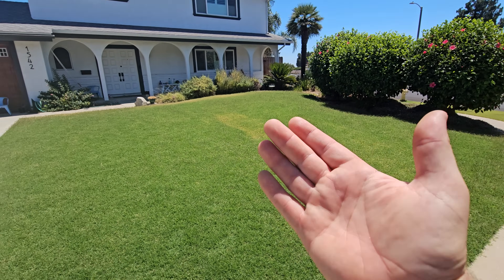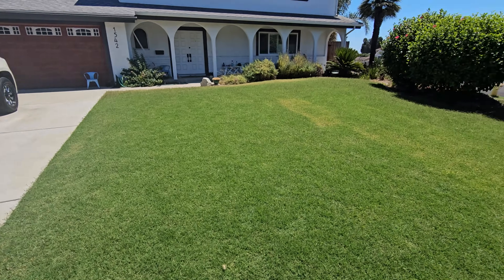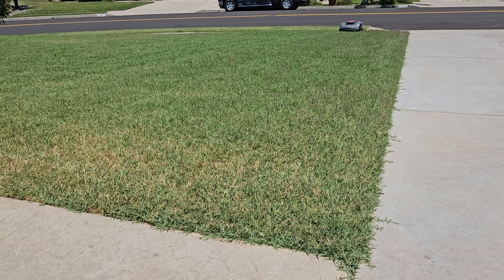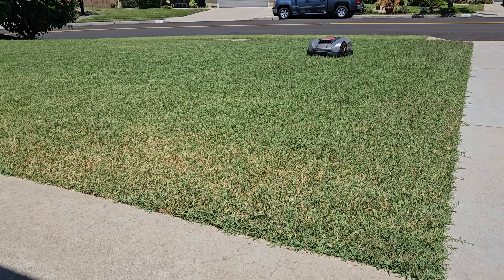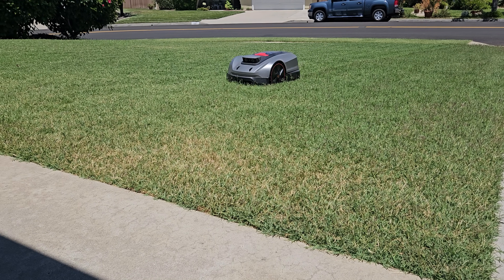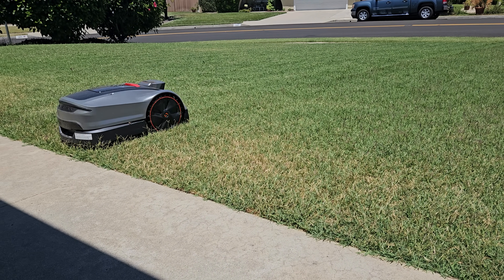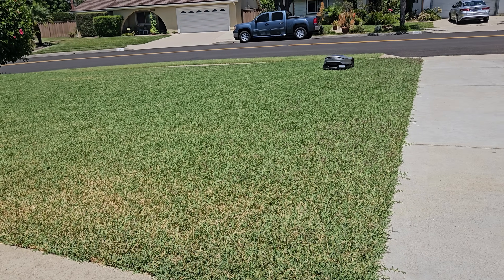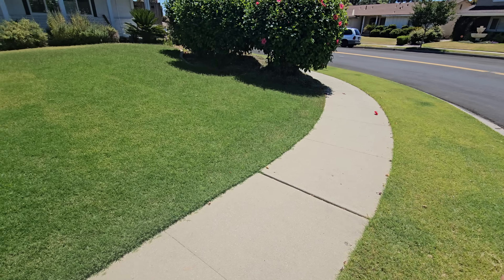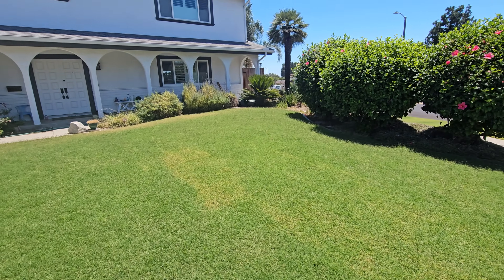With RTK, the more obstructions you have — be it houses, cars, trees, or lots of overhead cover — LiDAR ends up being a little bit better. Also, if you have mounds or hills where there's more vertical movement, then LiDAR becomes more and more important. But the typical lawn tends to look like this, which is why the vast majority of RTK machines will work just fine, so long as they're set up well.